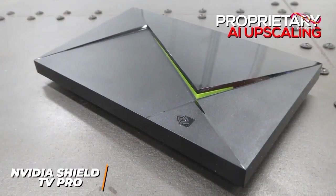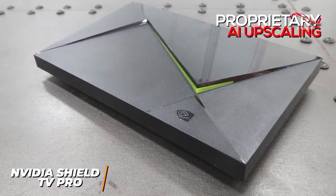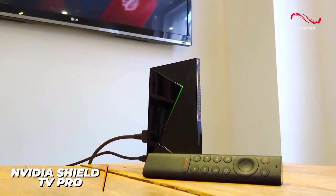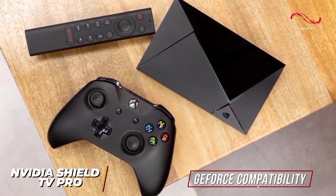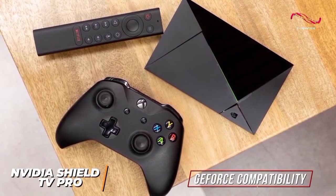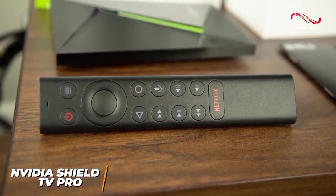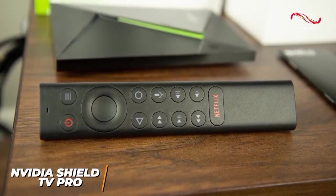Its 500GB storage capacity allows you to store a multitude of games, apps, and media content. The Shield TV Pro also serves as a media hub, offering access to popular streaming platforms like Netflix, Amazon Prime Video, and Disney+. With built-in Google Assistant and Chromecast support, it seamlessly integrates into your smart home ecosystem. Its versatile design, robust gaming capabilities, and comprehensive entertainment features make the NVIDIA Shield TV Pro a must-have for any gaming and media enthusiast.